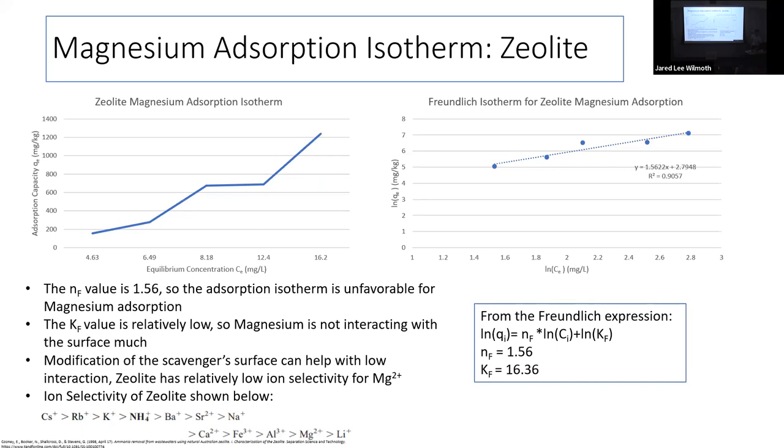We also did a similar adsorption isotherm for magnesium with zeolite. It wasn't as good — NF value of 1.5 and KF of 16. This shows zeolite is selective. After some research, I found selectivity coefficients for zeolite show ammonium is ranked high while magnesium is ranked very low, much lower than other cations. So we're looking into modifying the surface to improve uptake of both.